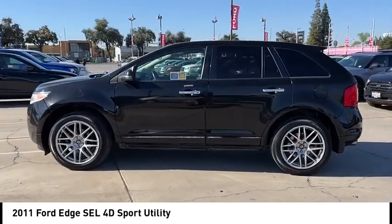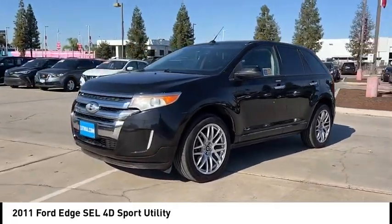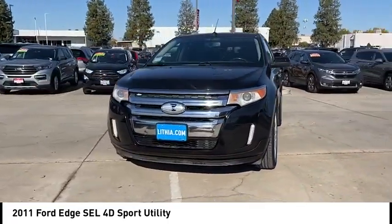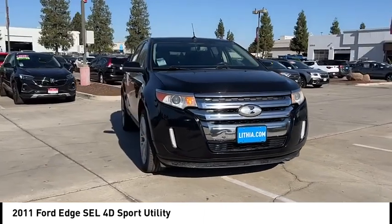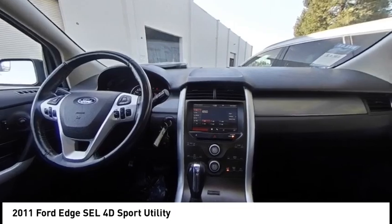Electronic stability control. Alloy wheels. Rear spoiler. Brake assist. Traction control. Remote keyless entry. Four wheel disc brakes. Speed control. Rear window defroster. Rear window wiper. Come see the car for yourself.